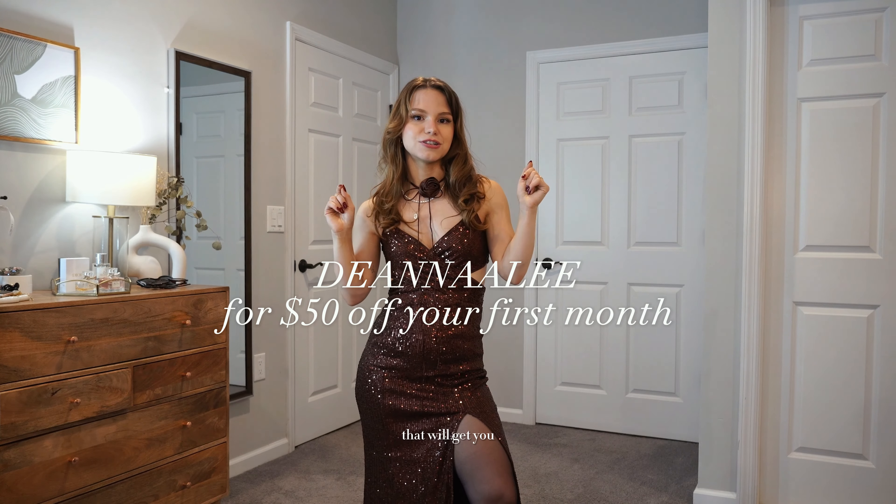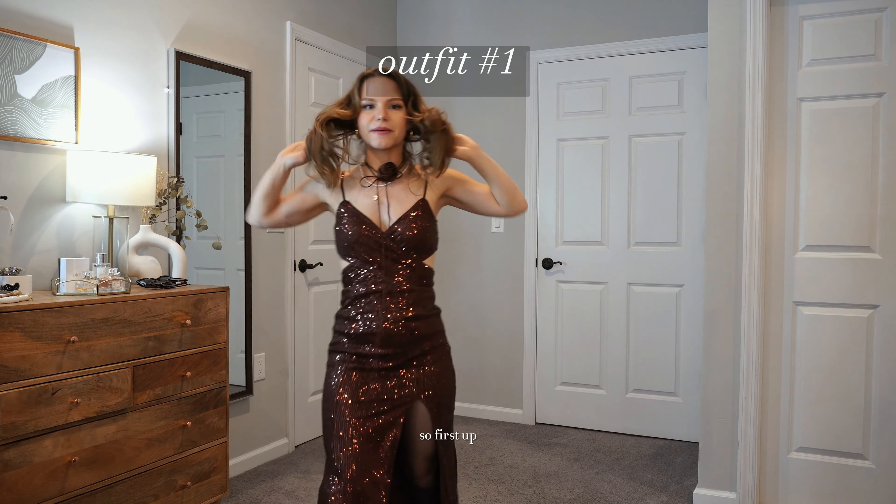In this video I'm going to be featuring a bunch of holiday outfits that I picked out from Fashion Pass. If you do decide that you want to be a little more sustainable, my code Deanna Lee will get you 50% off your first month.